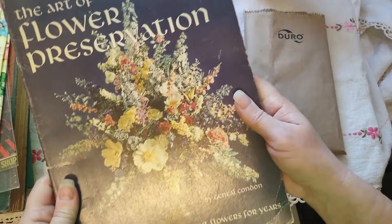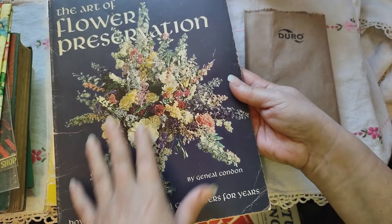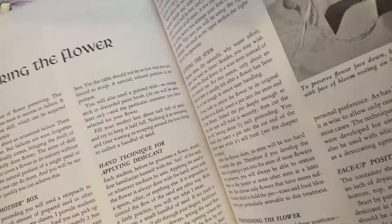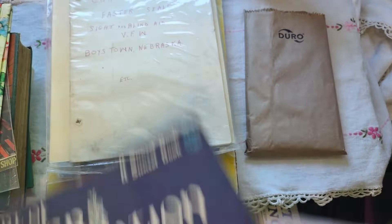Then I got this book — 'The Art of Flower Preservation.' I didn't know this existed. You can preserve flowers for years, and I got it because I love flowers. Unfortunately, most of the pages are all black and white. It shows how to dye preserved flowers. There's some color pages — imagine preserving these beautiful flowers. I think I'm going to have to look at this because I'd like to know how to do that.